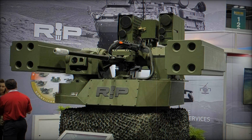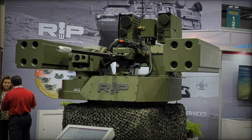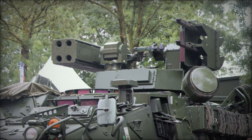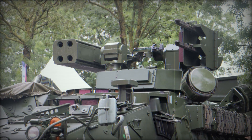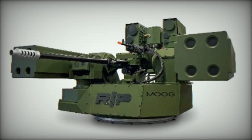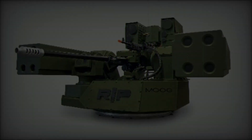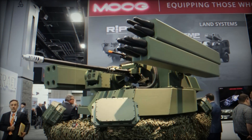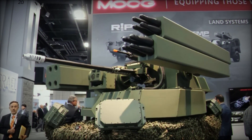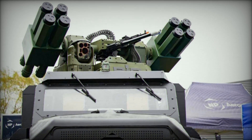In May 2021, Moog secured a contract to supply 28 RIWP turrets for the U.S. Army's Maneuver Short Range Air Defense, M-SHORAD, Increment 1 program, based on the Stryker A1 platform. This configuration incorporates a combination of the XM914 30mm cannon, M240 7.62mm machine gun, Stinger and Hellfire missiles, along with the MXGCS sighting system and Moog's Hellfire missile launcher. This solution is tailored to address the Army's C-UAS and mobile air defense requirements, demonstrating the RIWP's critical role in the Army's evolving defense strategies.